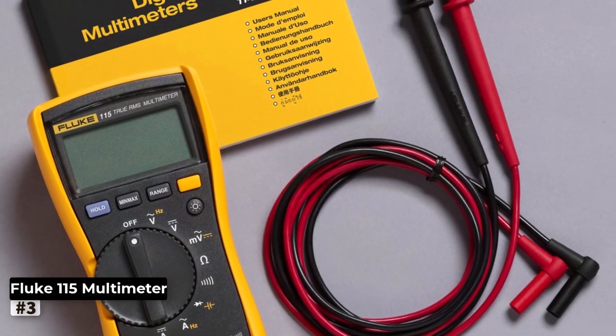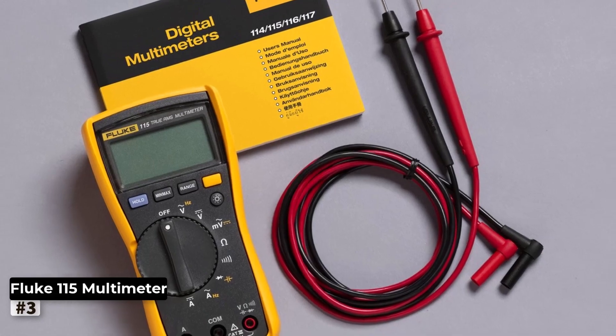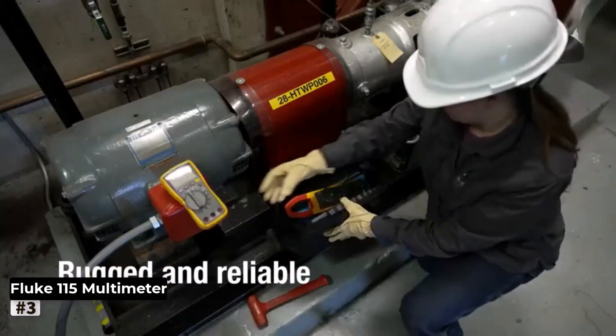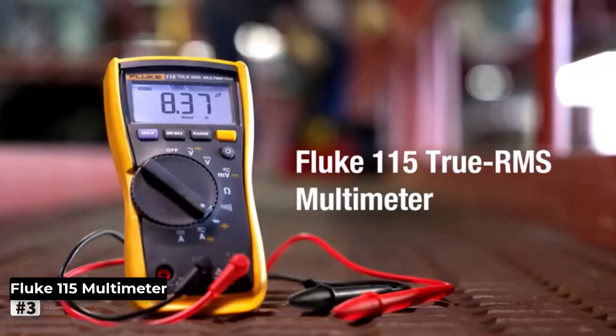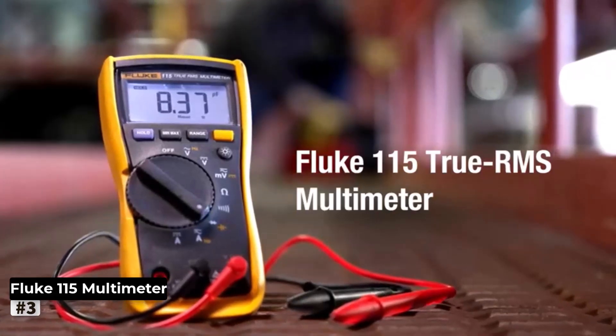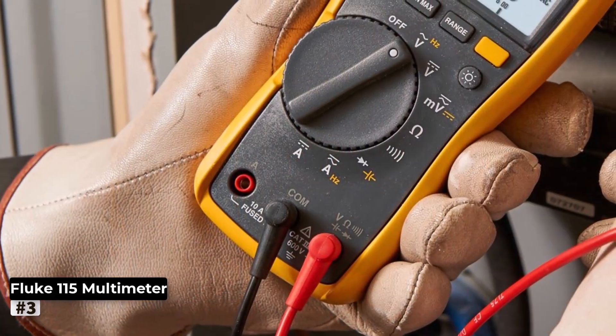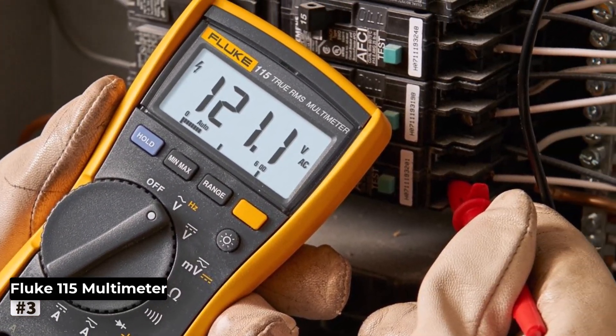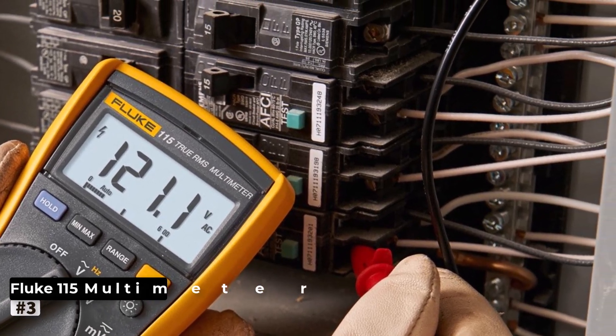The included holster and silicone test leads set add convenience and safety to your measurement experience. The Fluke 115's user-friendly design ensures easy one-handed operation, and its compact size allows for effortless portability. The sturdy construction and durable materials guarantee long-lasting performance, making it a valuable investment for any professional in the electrical field.